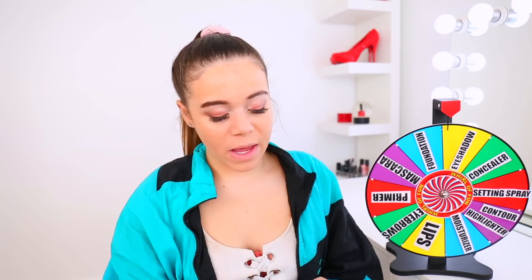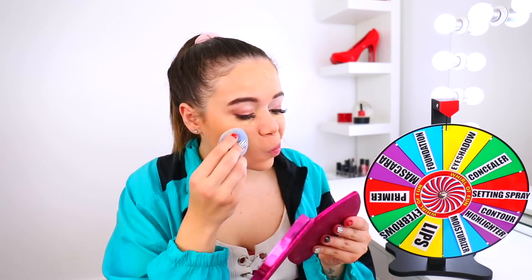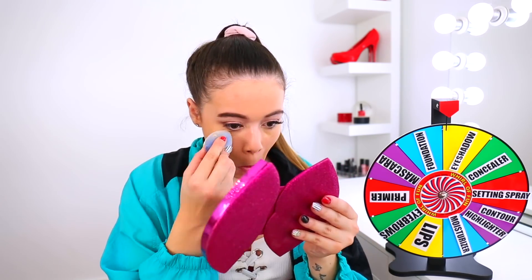Lips — lip gloss on top, and then I'm gonna take some lipstick. We have concealer and mascara left. I guess it doesn't really matter. Okay, we're gonna do concealer — finally, time to cover up these pimples. Minus the fact that I did this in the complete wrong order, it's not looking too bad. Did I forget to put powder on? I'm such a failure. I'm just gonna take my powder and set everything in place.